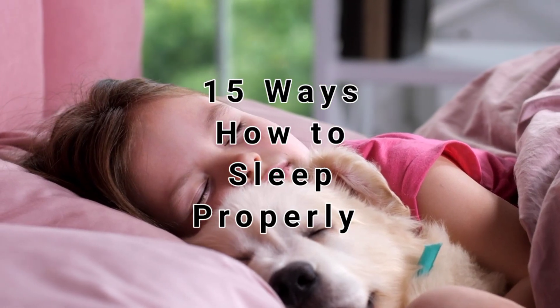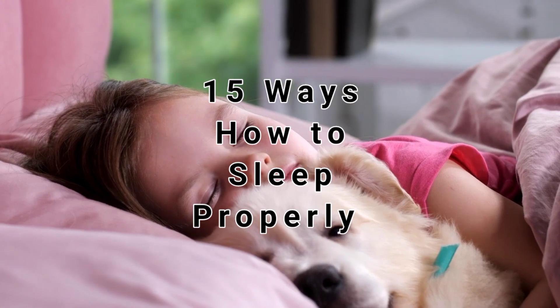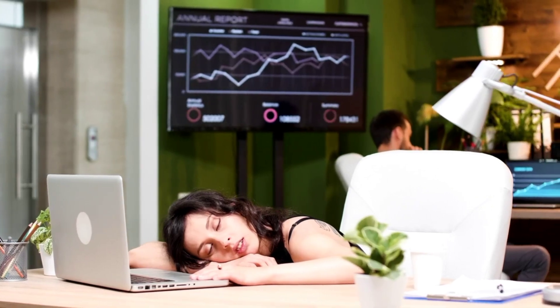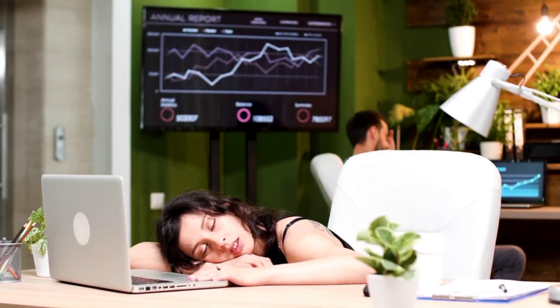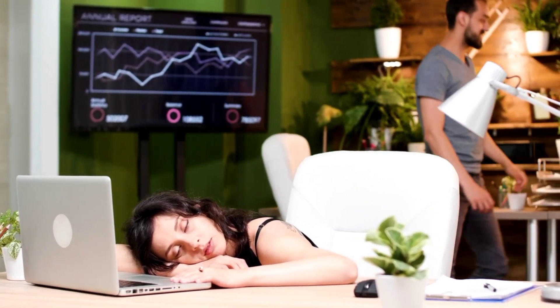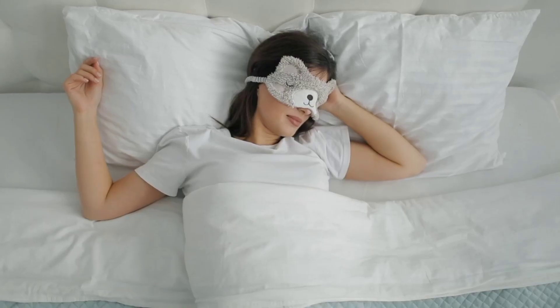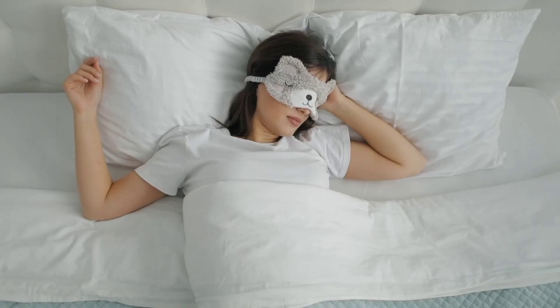Here are 15 tips on how to sleep properly. 1. Stick to a regular sleep schedule. Going to bed and waking up at the same time each day, even on weekends, helps to regulate your body's natural sleep-wake cycle. This is known as your circadian rhythm. When your circadian rhythm is disrupted, it can make it harder to fall asleep and wake up at the desired times.